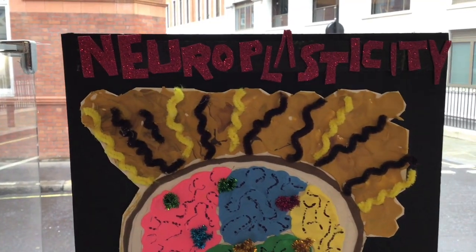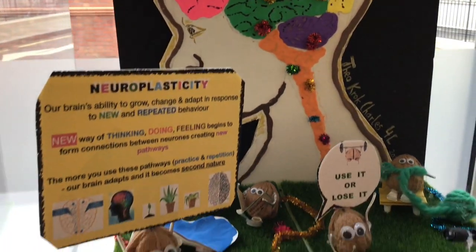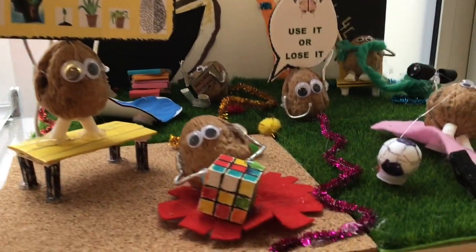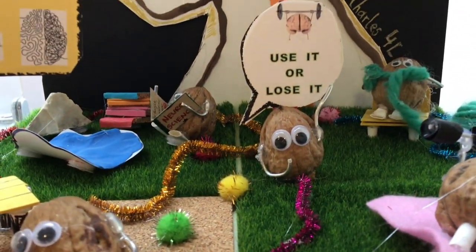We're both fans of chess, so we loved that. And then the winner — first place was Theo Kroc Charles with Neuroplasticity. Very interesting concept, very informative. We liked the use of walnuts, with nice detail in each figure. It was a nice merging of art and science.